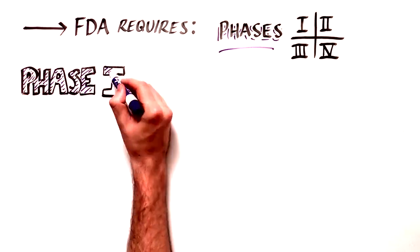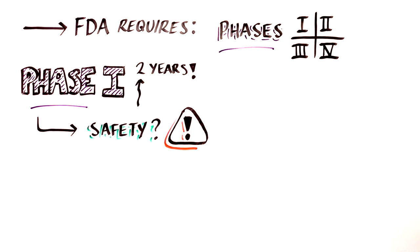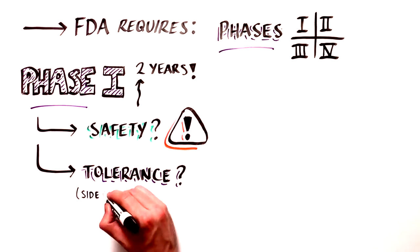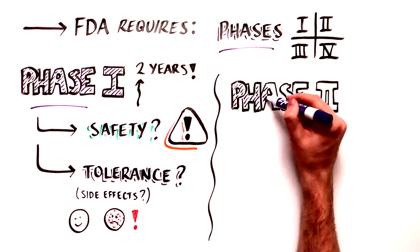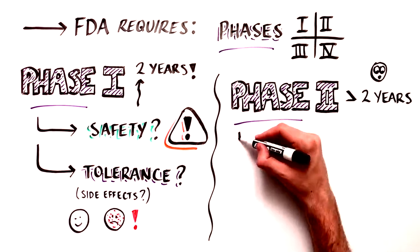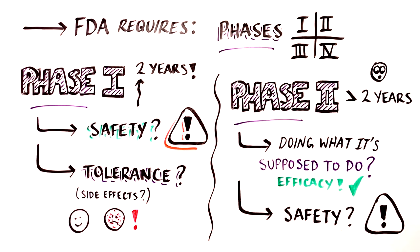Phase 1 trials, which can last up to two years, test whether a new treatment is safe and well-tolerated, including side effects. Phase 2 trials, which can last longer than two years, test the treatment to see if it is effective — is it doing what we hope it will do? — and to further evaluate its safety in more patients.